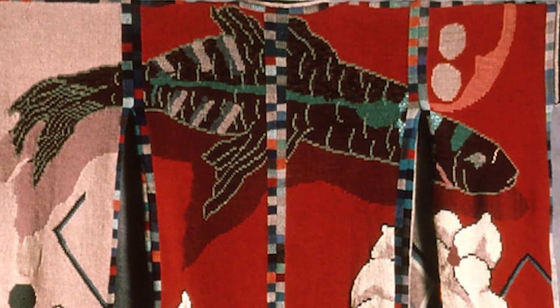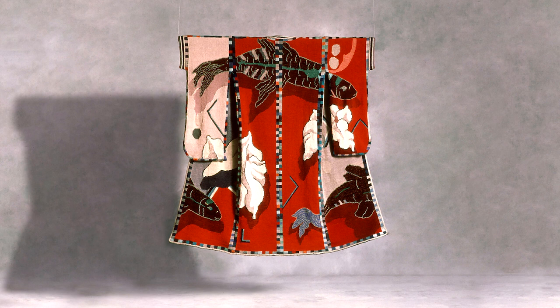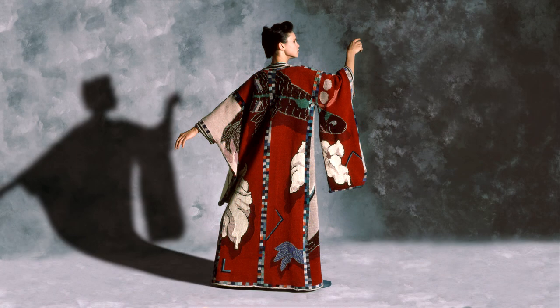It has large, bold, graphic imagery of magnolia blossoms and trout, and they form a continuous image which wraps around the body. When you open it on the wall, you have a beautiful two-dimensional image that then envelops the body seamlessly. That was an exceedingly successful application of the knitting loom.